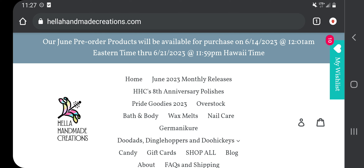Hella Handmade Creations has polishes, wax mounts, jewelry, pens, paper, little doodads — just a bunch of different little handmade things. The difference between PPU and HHC is that Hella Handmade Creations does not do a monthly theme like PPU does.